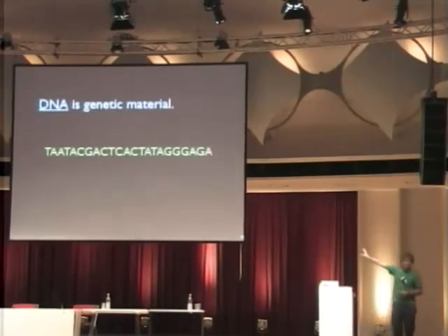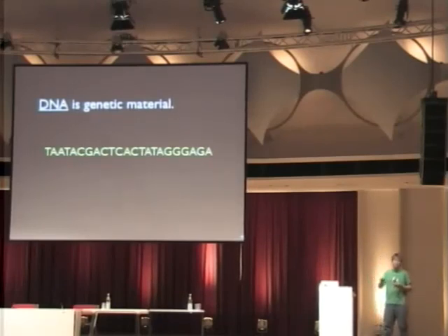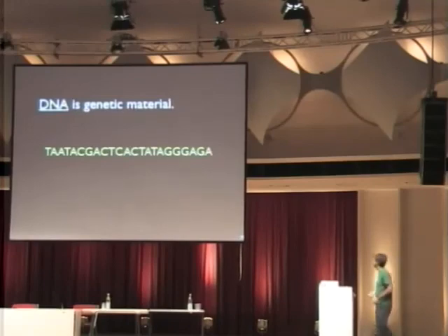Most genetic engineering takes place at the level of machine language — sequences like TAATACGACTC ACTATATATGGAGA, a 23 base pair sequence which is the consensus promoter for the T7 RNA polymerase, an enzyme that turns on transcription. I happen to remember this one sequence because it was my computer password for a while. But the problem is there are a lot of sequences like this to memorize, and programming DNA at this level would be like only programming in machine language.